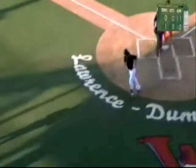Brent Cleveland with a new team record, homering for a fourth consecutive ball game.